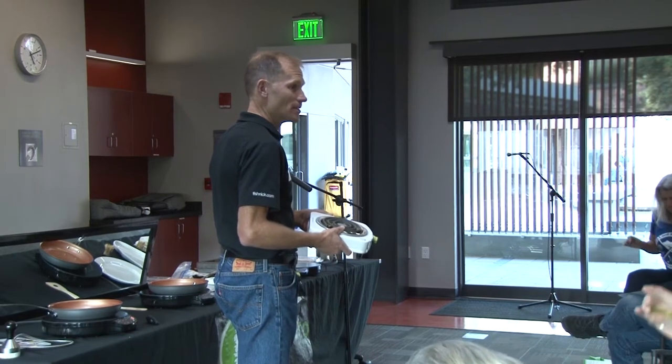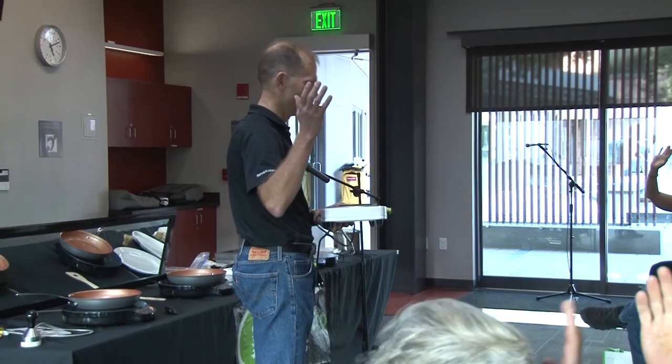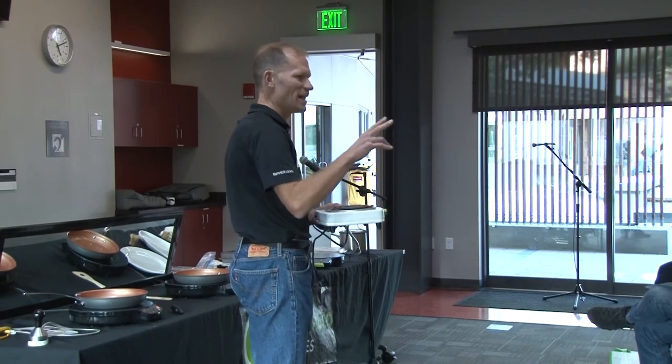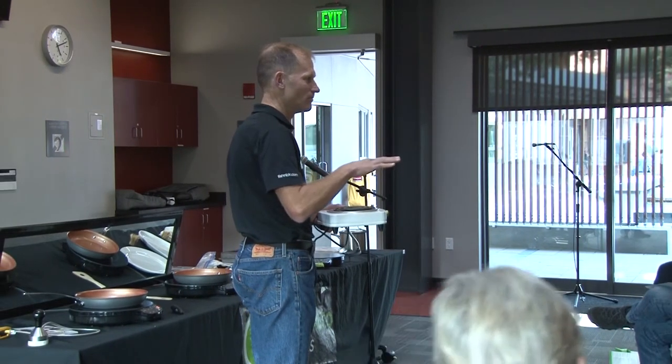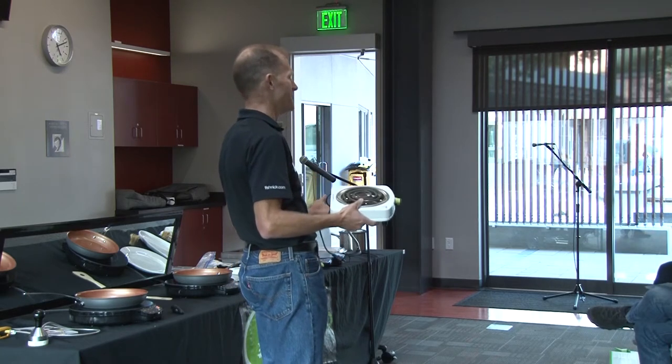We really learned that induction — how many people have heard of induction? Are you familiar with induction? Does anybody have an induction cooktop yet, or looked at one, cooked on one? Well, I guess that's why you're here.